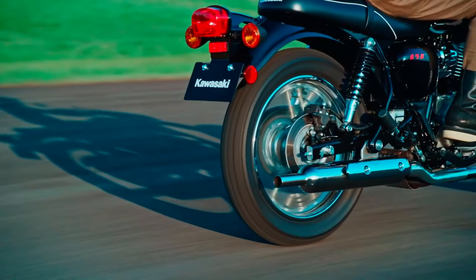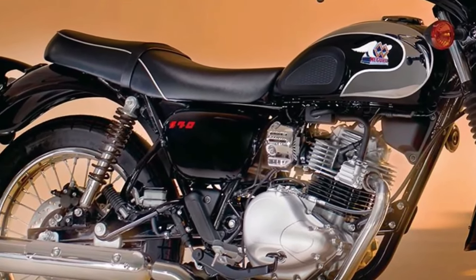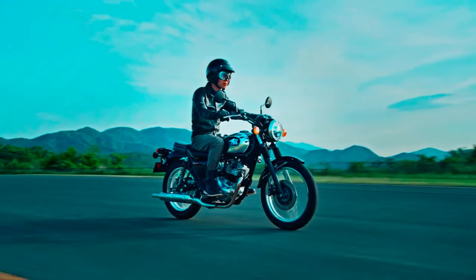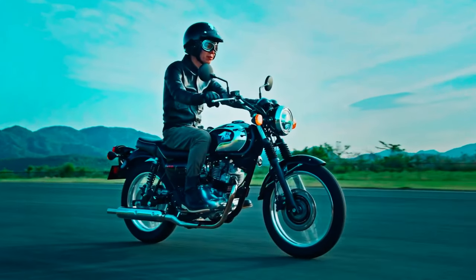Performance: With a focus on agile handling and precise control, the Maguro S1 is designed to excel in city streets and twisty back roads, offering a thrilling riding experience.